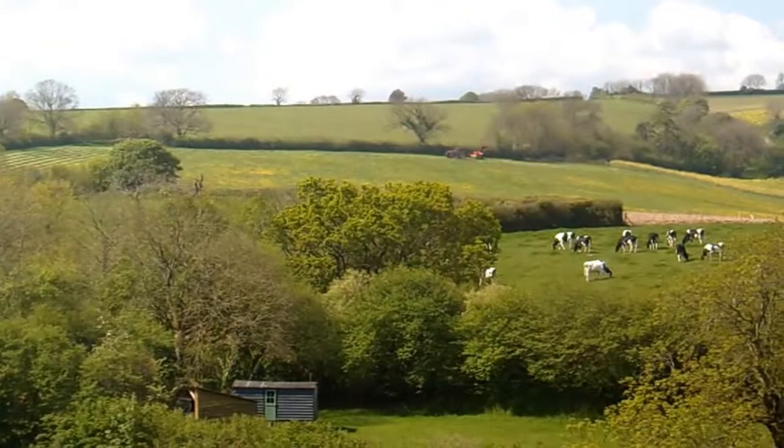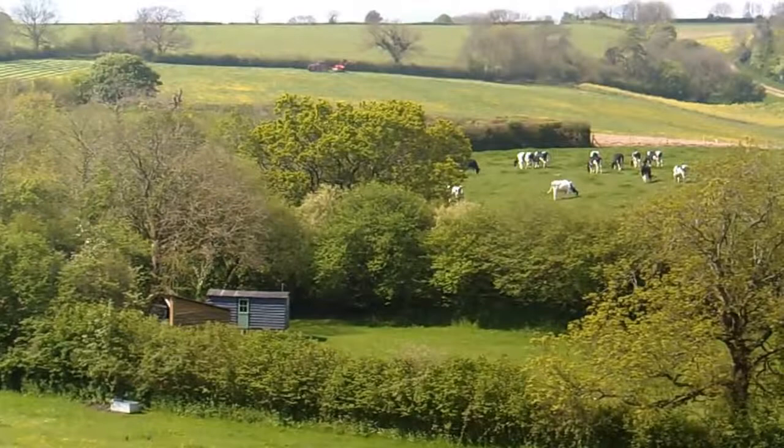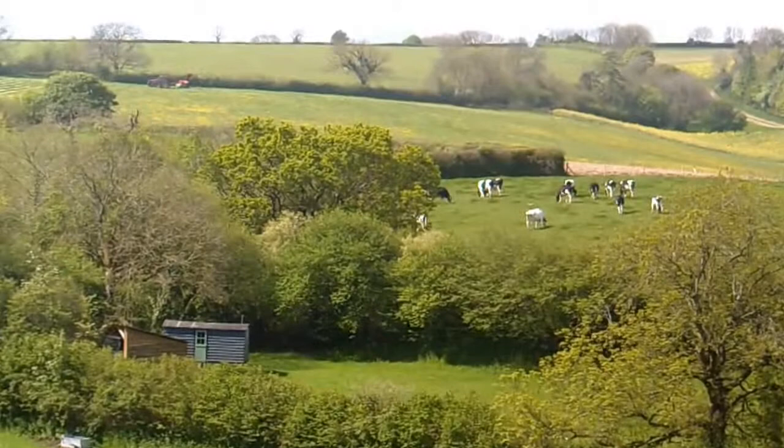Hi, it's John. It's the 15th of May 2014, and it could be said to be like the first day of summer climatically, because we've got a big high-pressure system right across the UK. We're going to have it for about three days and it's going to get really hot, as you can see in the background there.